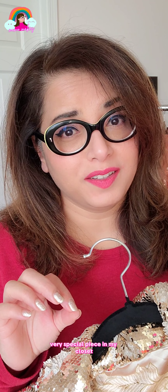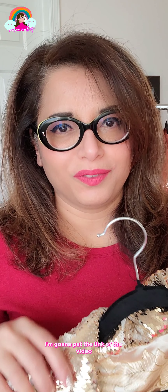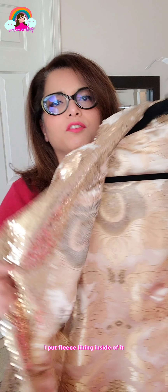The first piece I'm going to show you is very special because I made it myself — I'll put the link to that video so you can watch how I made it. This is all sequin fabric with fleece lining inside, a beautiful jacquard lining that is very luxurious, and a rainbow hem. This is my go-to coat in the winters.